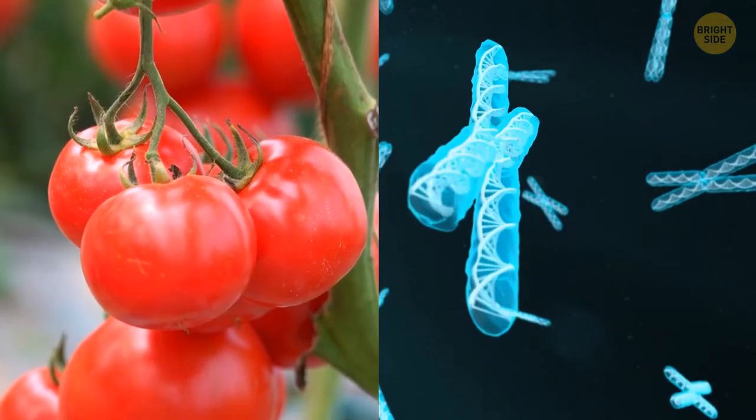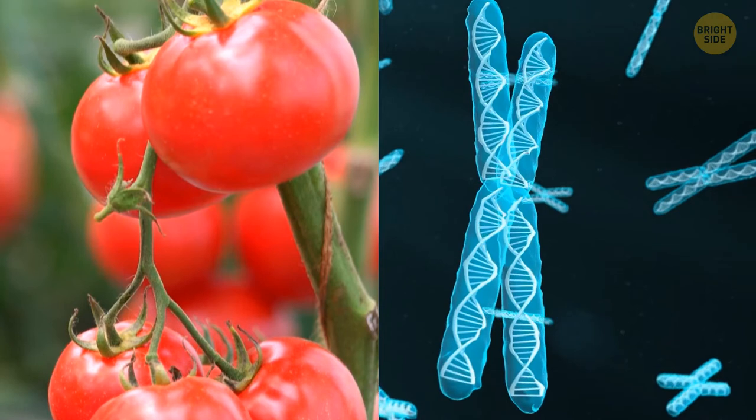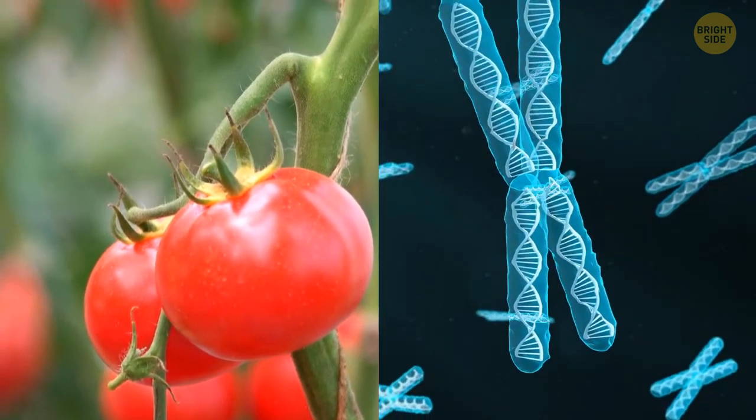Tomatoes have more genes than humans, but that shouldn't concern you — it's not the number of genes that matters, but the complexity of their connections.